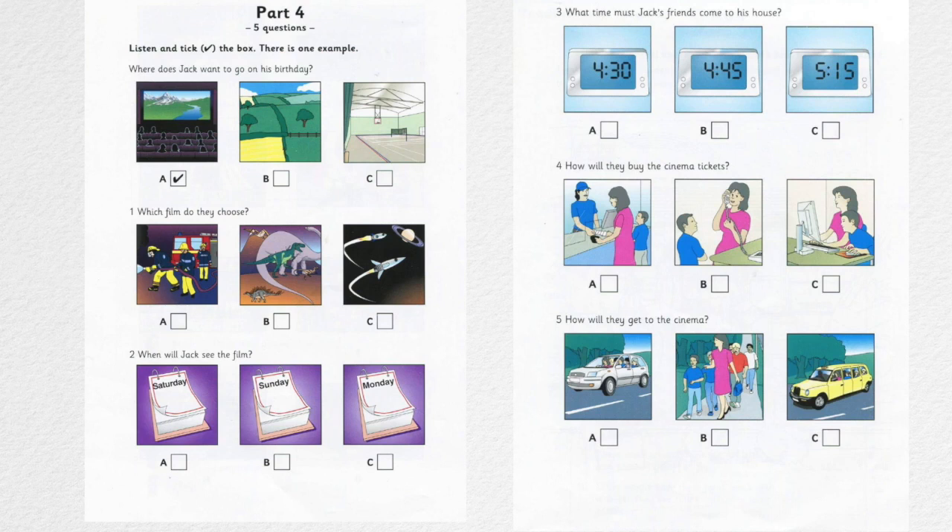Now you listen and tick the box. There are lots of great films to see this week. It's difficult to choose. I'd like to see the one about rockets in space. That sounds exciting. Oh no. I think the one about the big fire and all the firemen is better. But some of your friends might be afraid. There's one about the dinosaurs. What do you think? Yes. That's the best idea.